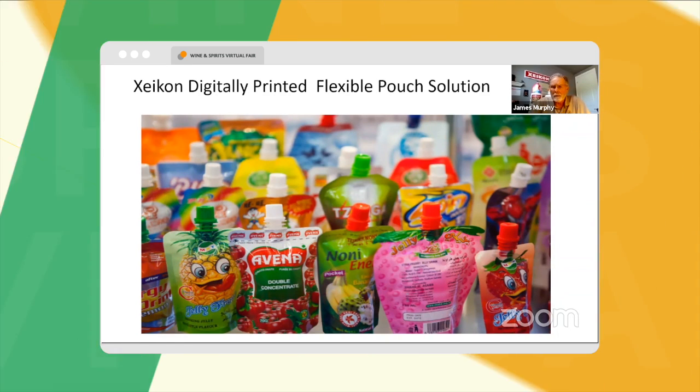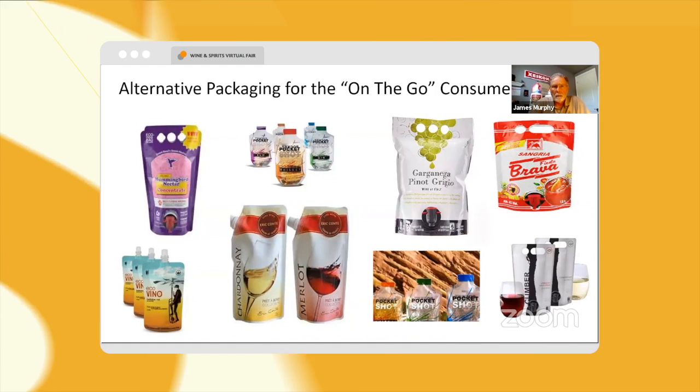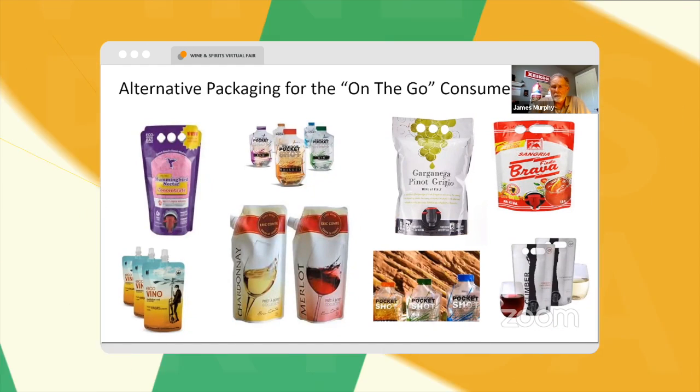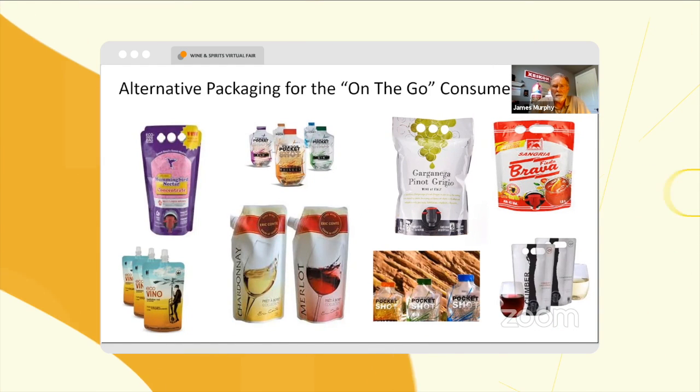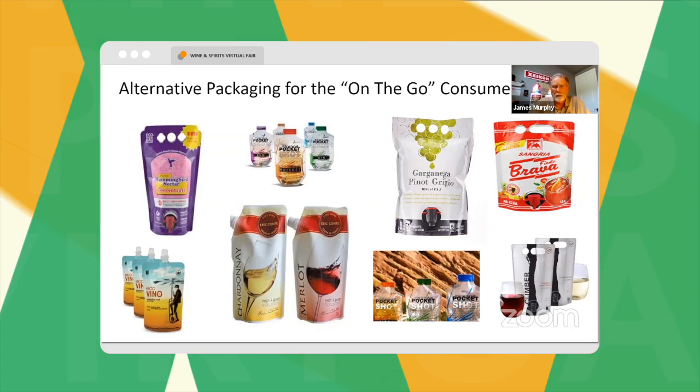Let's talk a little bit about our pouch solution, and I think it's appropriate for this forum to talk about this. We're seeing a lot of flexible pouches in this industry for wine and spirits, and we have the perfect solution for short-run digital printing.